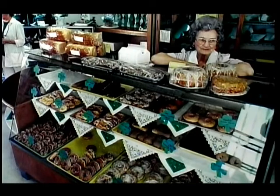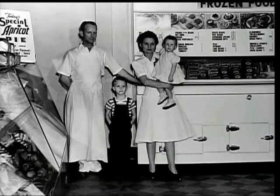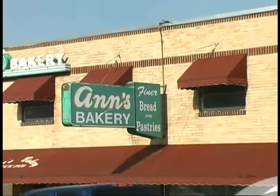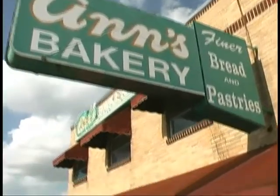Eventually it got so busy that he had to pass the decorating on to her and to the girls that he hired. It's just been passed down through the years to my mother and her brother. My mother has it now and of course we both handle the day to day.